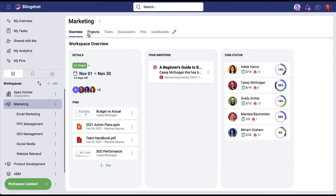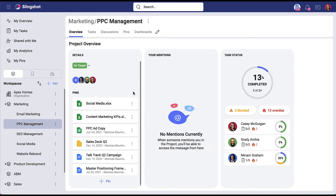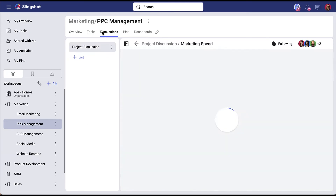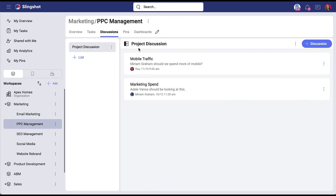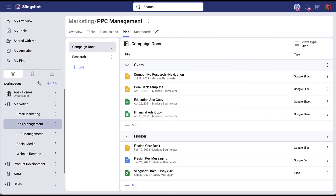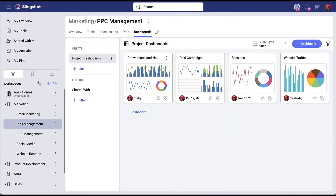Within WorkSpaces, bring together your different departments and teams so you can all work on the same projects and initiatives in the same location. Slingshot comes packed with everything you need to run effective teams: task management to stay on top of what needs to get done; discussions to have collaborative conversations transparent to anybody on the project; pins where you can organize all of your content to find what you need when you need it; and dashboards — a full BI engine that enables data-driven teams to excel.